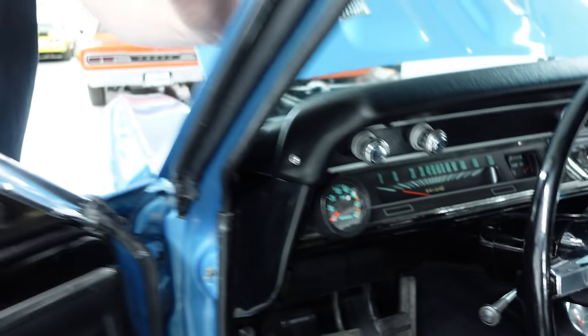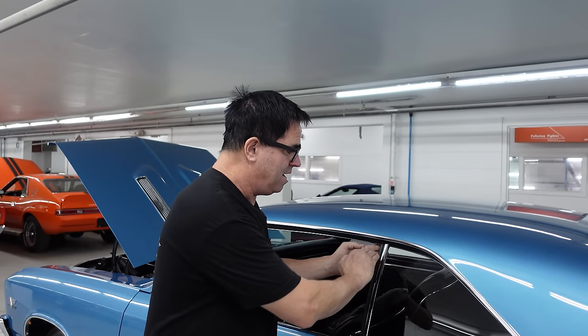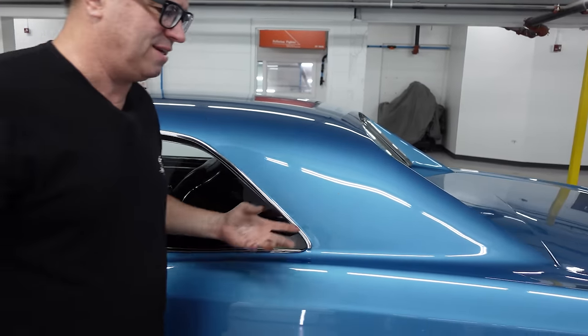Nicely restored inside — AM radio, factory radio in place. And like all SS 396s in 1967, this is a hardtop. The post coupe sedan was not available until around 1969 when you could actually get a post. That comes a little later on.